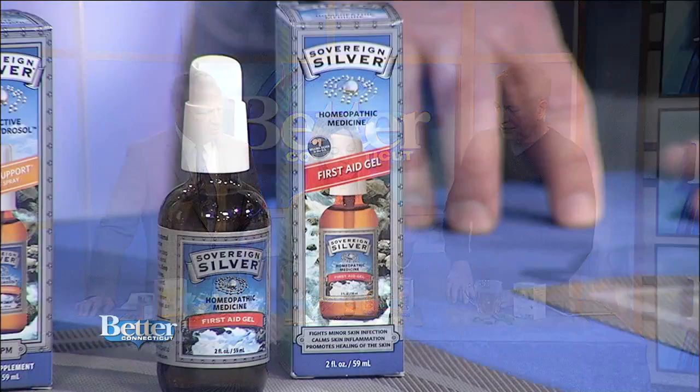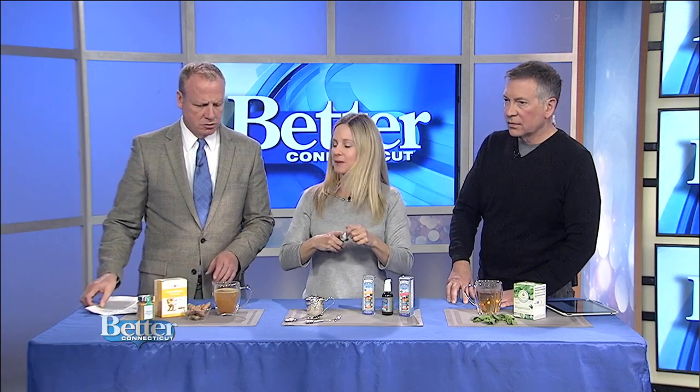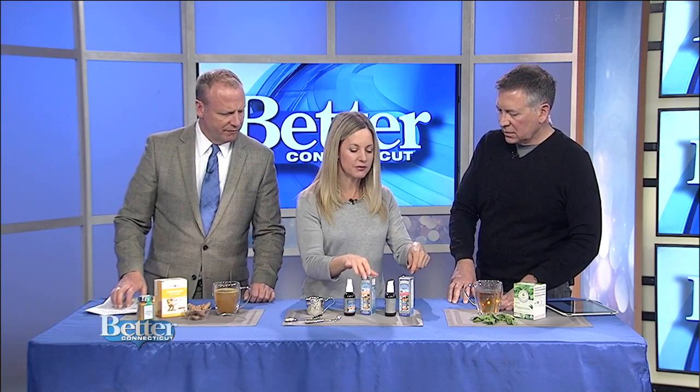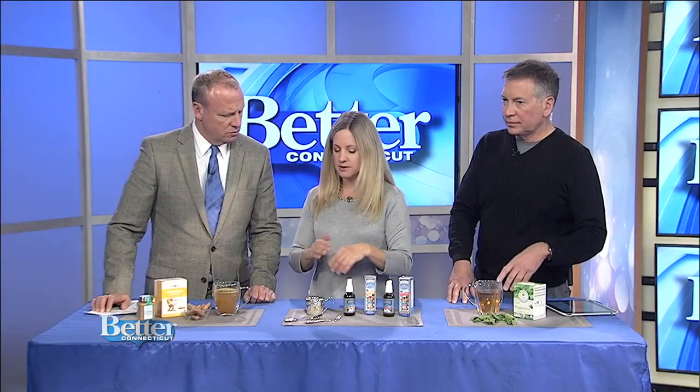You can get it at a health food store or online. I actually use this before I get on an airplane — I just spray the back of my throat. This here is the first aid gel — so if you have a little burn from, say, a cooking segment, you just put a little bit of this on and it helps reduce inflammation and promotes healing. It's great for minor scrapes, cuts, and wounds. What you want to look for is this bioactive silver hydrosol.